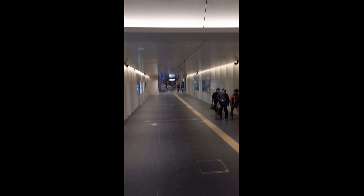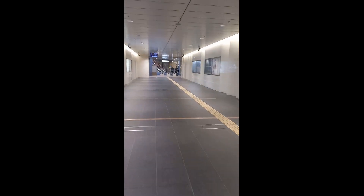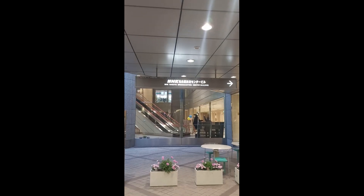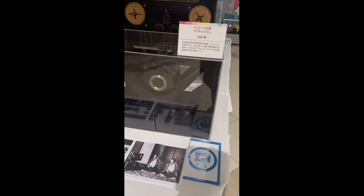We'll go into NHK Nagoya — they're even connected to the train system. So now we're here in NHK Nagoya, and we'll be taking images of some of the equipment.